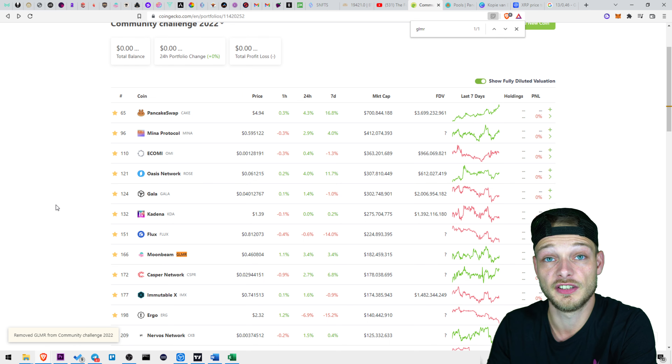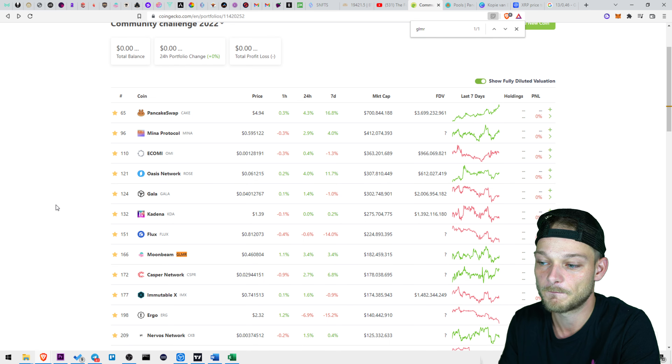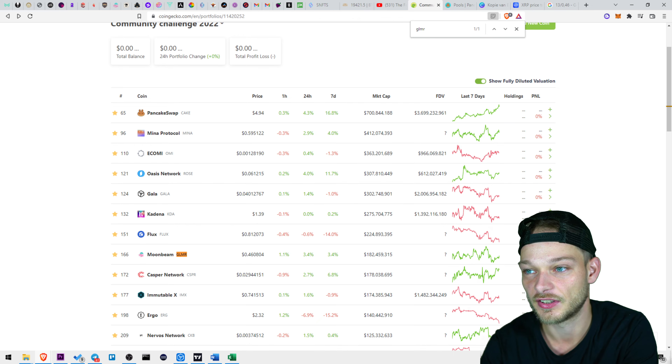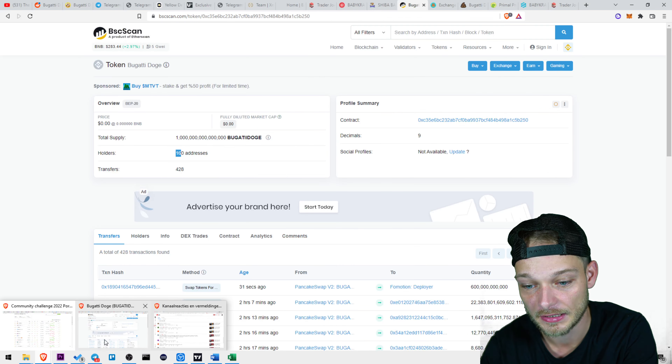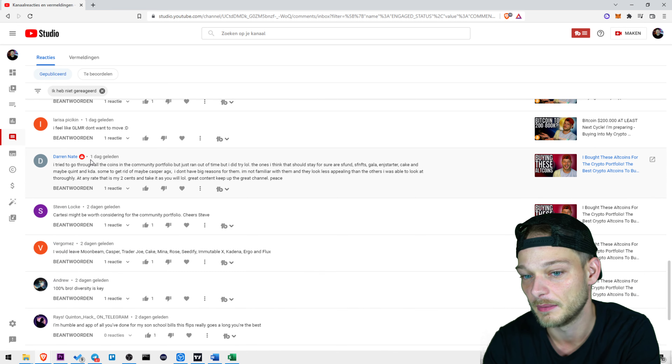Do keep Moonbeam on your watch list if you're interested, because I think you can make a lot of money with this project — but not for now, at least not to buy it. Let me know in the comments if everybody's getting upset with me and I need to put it back.